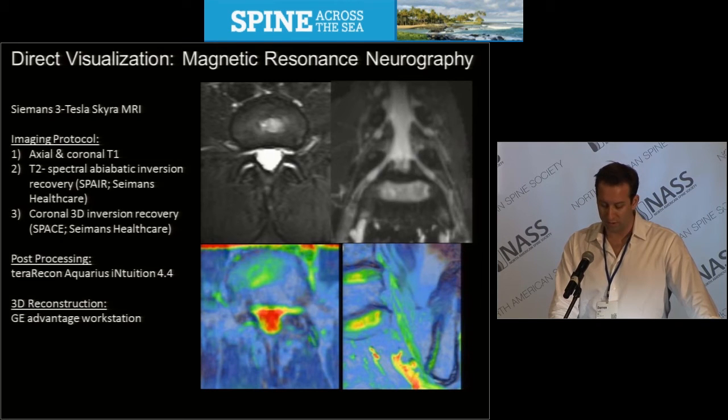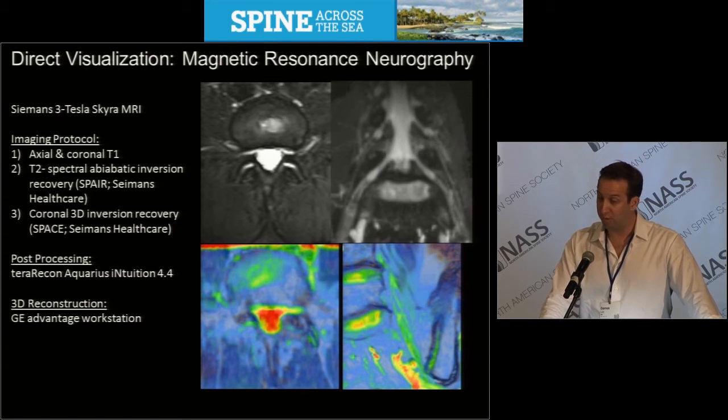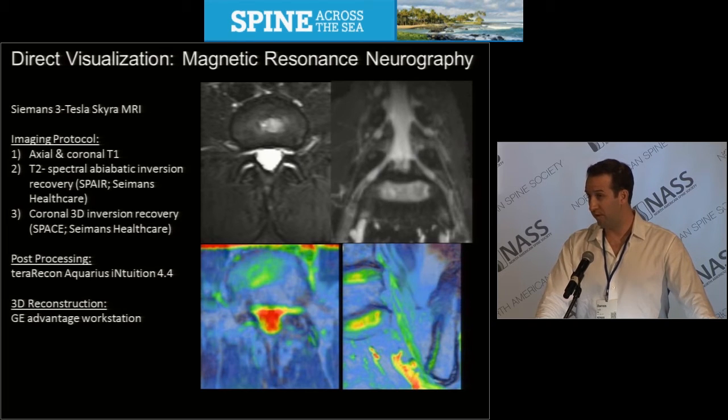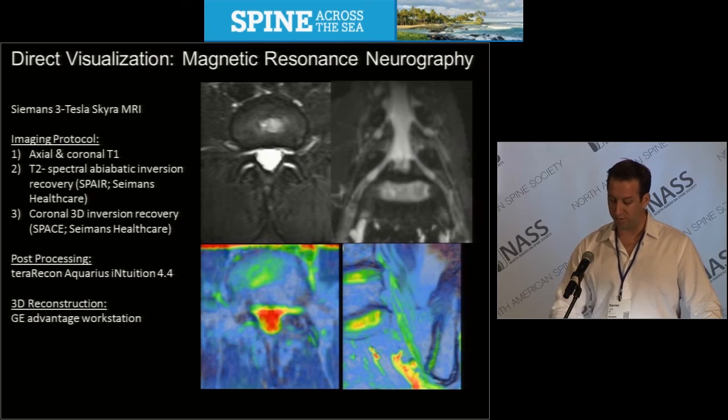MR neurography is a relatively new technique. It relies on high-strength magnets with specialized imaging protocols designed to dramatically improve tissue discrimination. These specialized sequences allow for imaging in multiple dimensions, enabling the ability to trace small nerve calibers along their course. This study served as a proof of concept of this technology in relation to the L4-L5 disc, to study the surgical corridor for XLIF, or lateral lumbar interbody fusion, procedures.